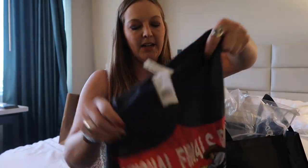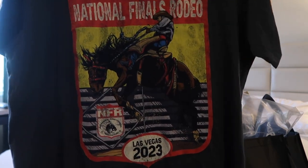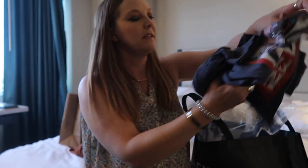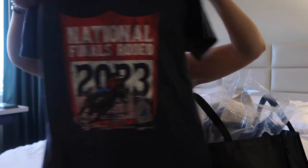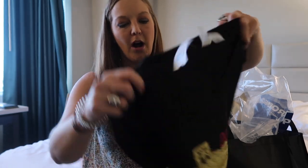I got an NFR shirt — this one is for my dad. This NFR shirt is for my stepmom. And this NFR shirt is for moi.